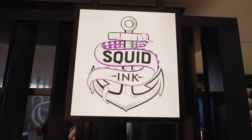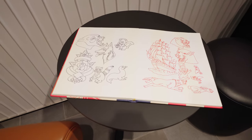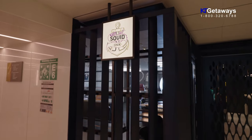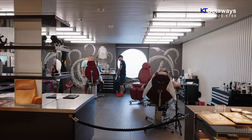Tattoo at Sea? Let me introduce you to Squid Ink, located on Deck 6 in the roundabout. The first of its kind on board, Squid Ink is the result of Virgin's partnership with world-famous Tattoo Ink, where you can get a memorable and permanent souvenir.